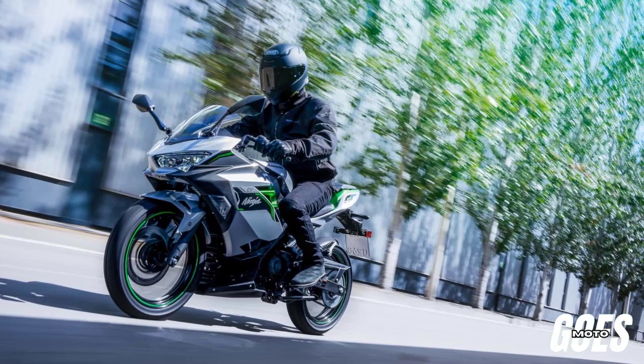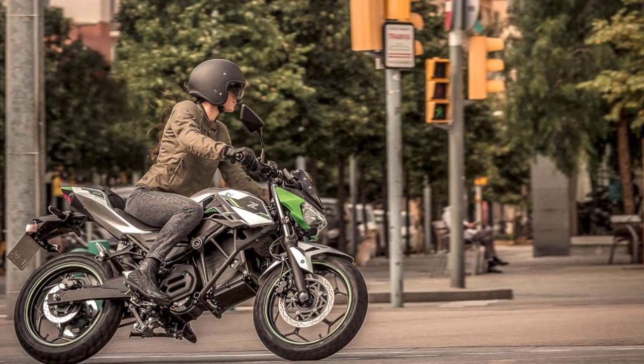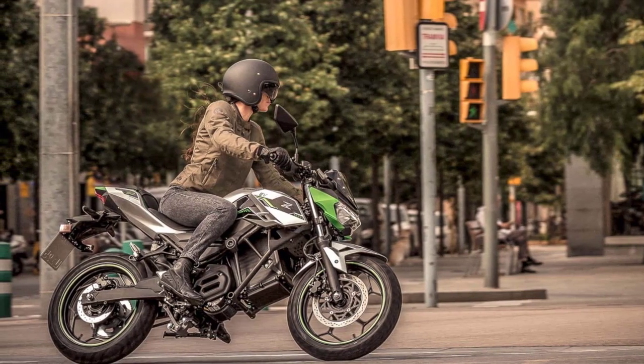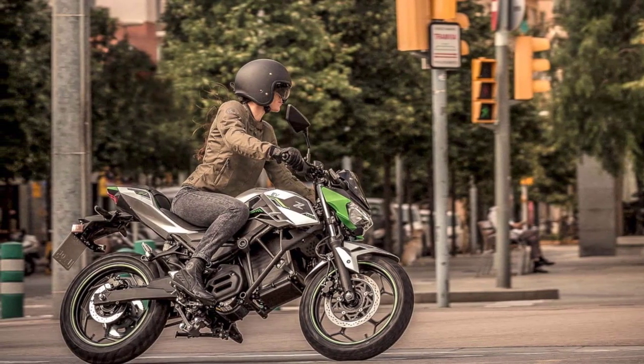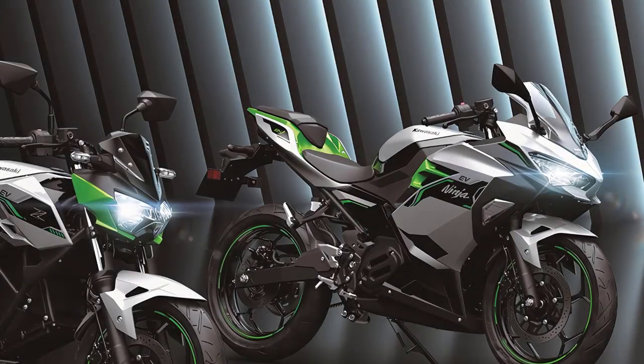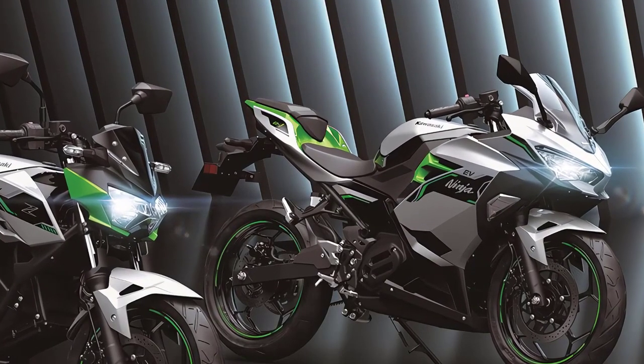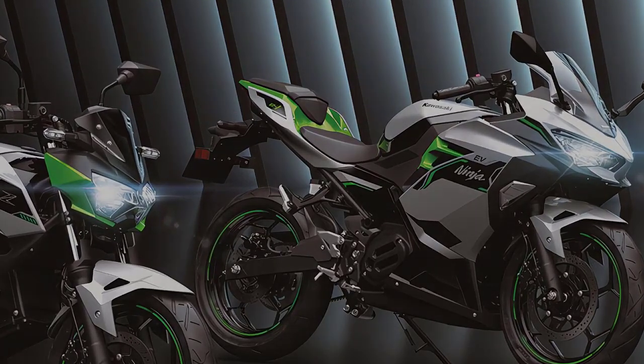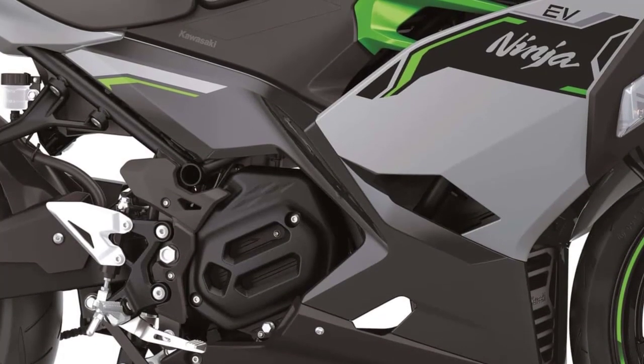Welcome back, motorcycle enthusiasts, to another exciting episode of Your Channel Name. Today, we're diving into the future of two-wheeled power with the 2024 Kawasaki Ninja E1 and ZE1 electric motorcycles. So, if you're ready to experience the thrill of electric riding, hit that subscribe button and let's get started.